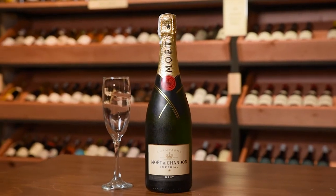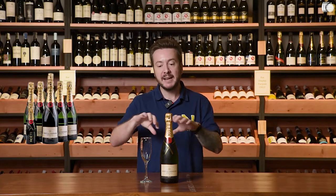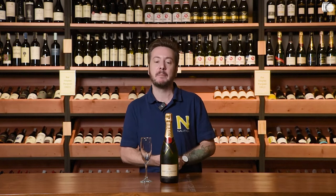Hi guys, this is Mathieu from winery.ph and today I'm here to talk to you about champagne. The festive season is approaching — there's already a Christmas song in the mall — so what better way than champagne to kickstart the season? The reason we're doing this video today is because we have an offer on our website where you can buy a bundle of six bottles of Moët champagne, non-vintage, and you get a free bottle of 200ml of the same product. This is really the beginning of our Christmas campaign.